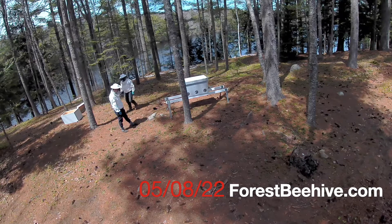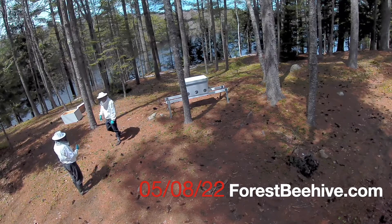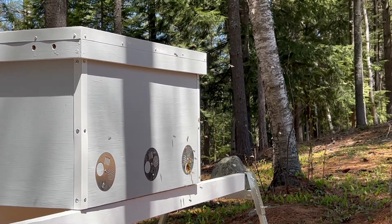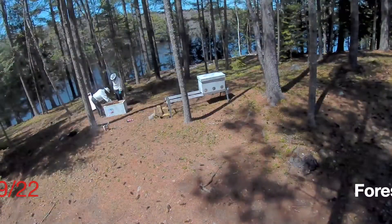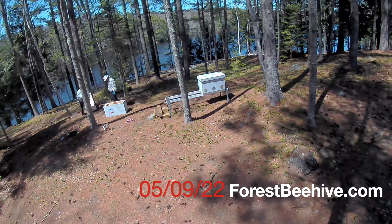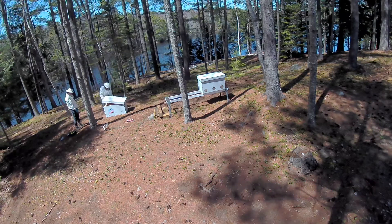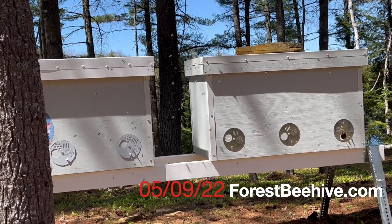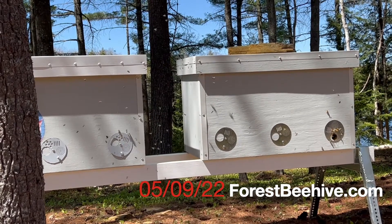On the first day, after we moved the populated first hive to the right by two and a half feet in the middle of the sunny afternoon, there was no problem at all — the returning forager bees had no difficulty finding the open entrance of their hive. Then on the second day, we moved the same populated first hive further again by two and a half feet all the way to the right and started preparing the new second hive. And then we made the mistake of rushing to install the empty hive on the left before all the forager bees had returned for the day. That's why half of the bees were confused about which entrance was the right one.